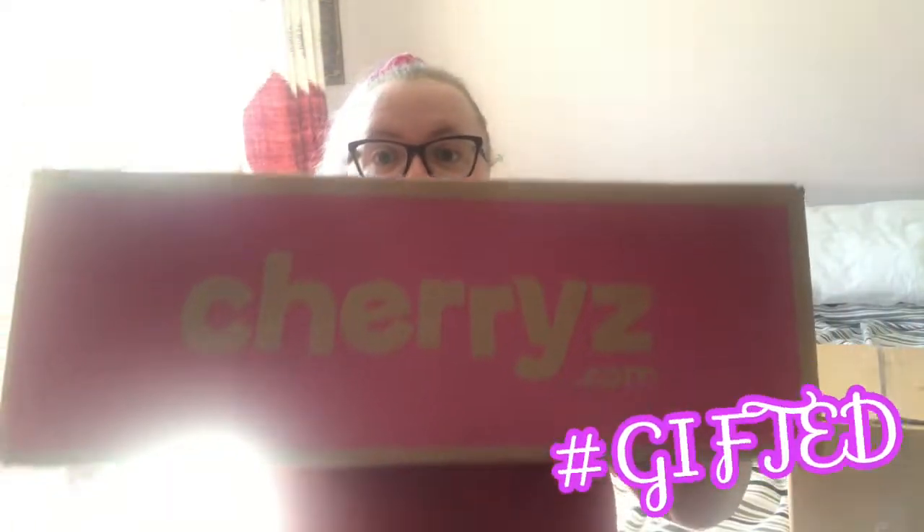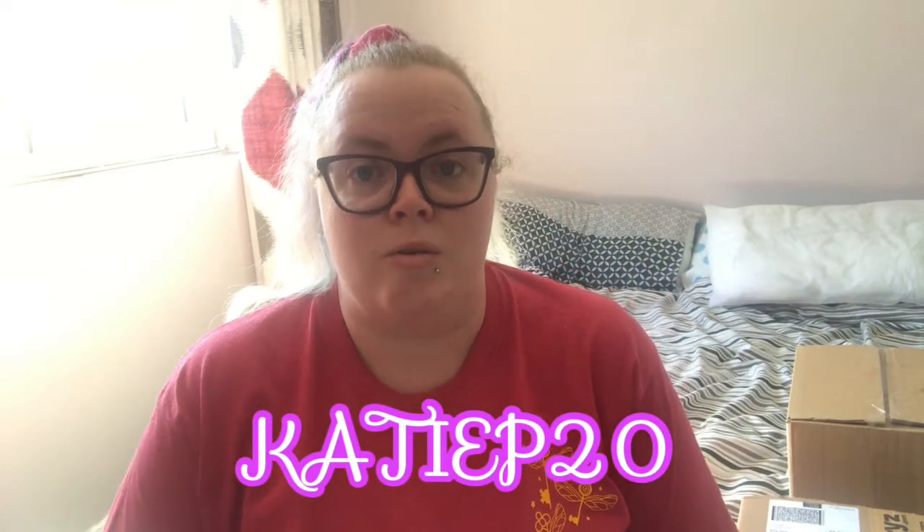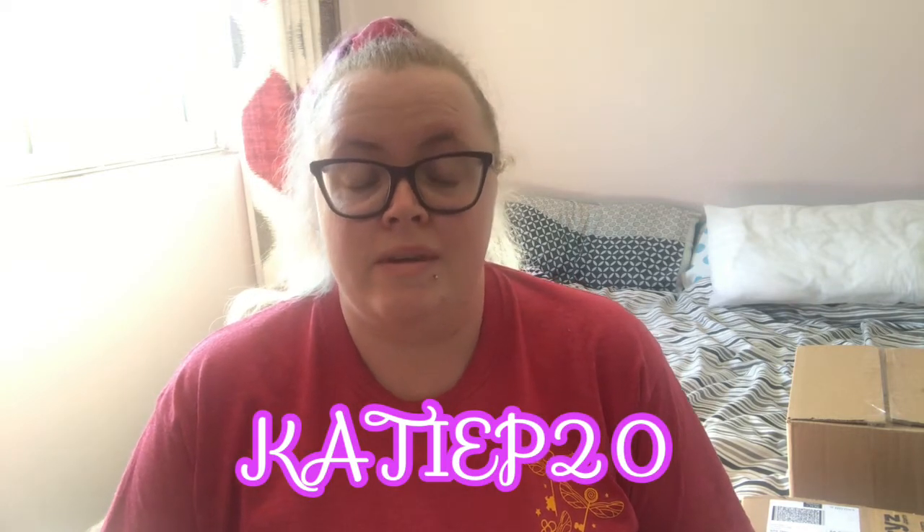Today I've actually got my first gifted video and it's with a lovely brand you've probably all heard of — it's with Cherries. Cherries have kindly gifted me with a voucher which I bought this box with. If you'd like to see what I bought with my little voucher then keep on watching. They've also given me a discount code — 20% off their first box for any new customers who download the app and purchase a box through it.